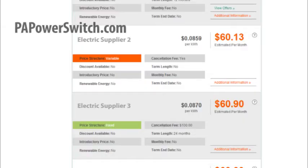When shopping on PAPowerswitch, the supplier's offers are indicated by a green box for a fixed price structure and an orange box for variable.